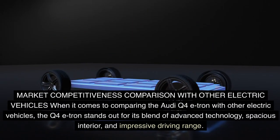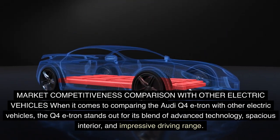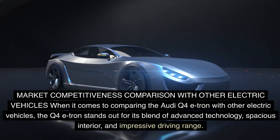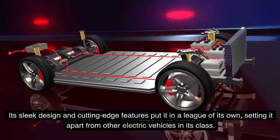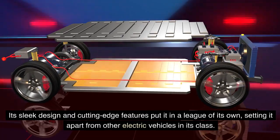Market competitiveness. When comparing the Audi Q4 e-tron with other electric vehicles, the Q4 e-tron stands out for its blend of advanced technology, spacious interior, and impressive driving range. Unlike some of its competitors, the Q4 e-tron showcases a perfect balance of luxury and sustainability, making it a strong contender in the electric vehicle market. Its sleek design and cutting-edge features set it apart from other electric vehicles in its class.